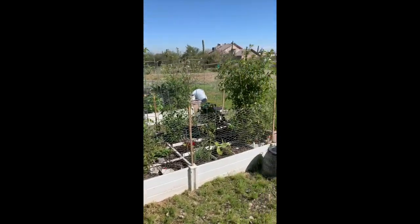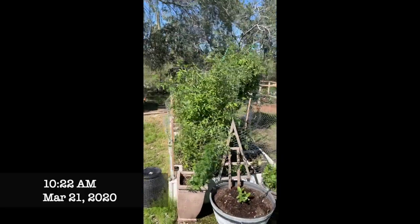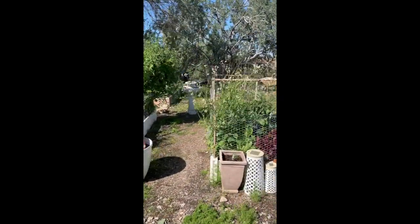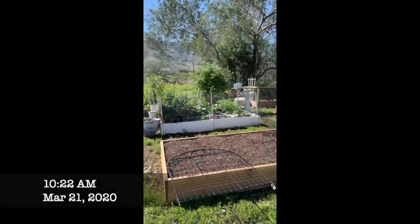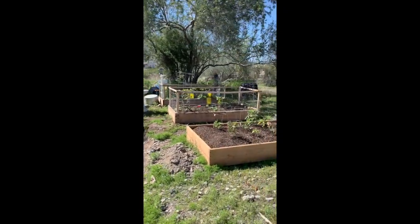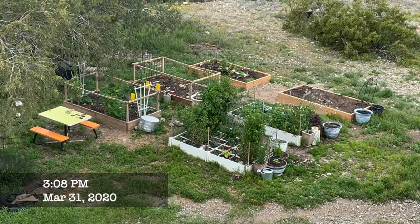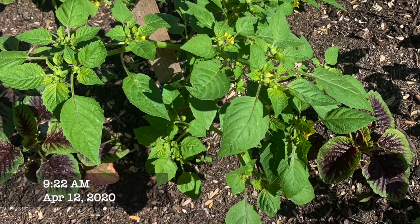And even though they were weeds, they were really beautiful and really green, and it made the garden so much more beautiful to look at. So this year, I'm looking at growing clover in those places. Just look at how green that is, but I am sad to say they are weeds, and I was really allergic to the pollen.